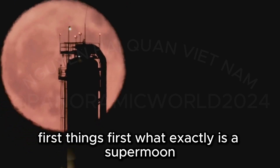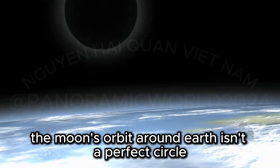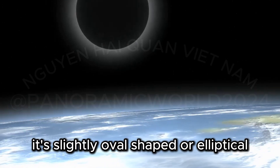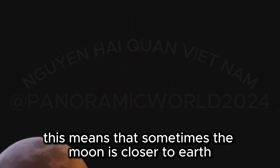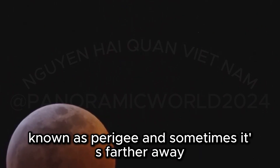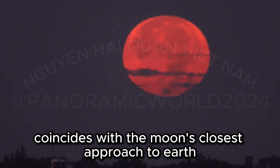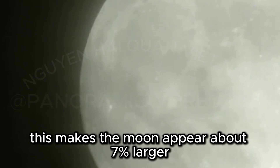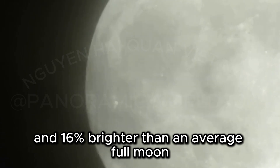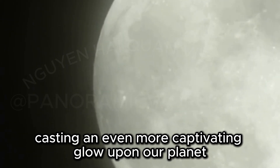What exactly is a supermoon? The moon's orbit around Earth isn't a perfect circle — it's slightly oval-shaped, or elliptical. This means that sometimes the moon is closer to Earth, known as perigee, and sometimes it's farther away, called apogee. A supermoon occurs when a full moon coincides with the moon's closest approach to Earth, making it appear about 7% larger and 16% brighter than an average full moon.